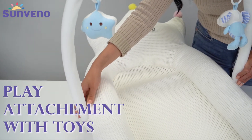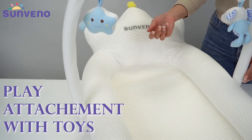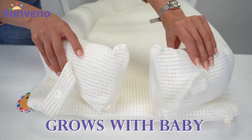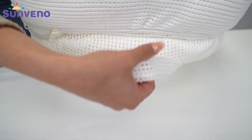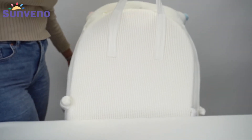The bed also comes with a play attachment to hang some toys. You can extend the lounger as your baby grows. When you're on the move, you can use the handle for easy carrying.